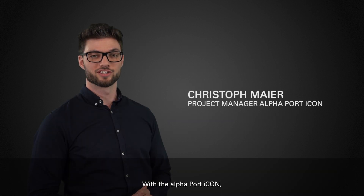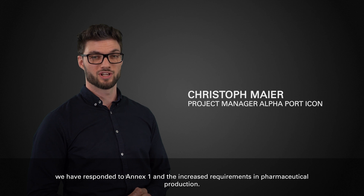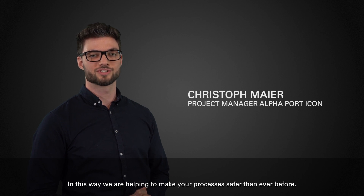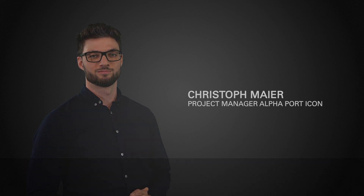With the Alphapod Icon, we have responded to Annex 1 and the increased requirements in pharmaceutical production. In this way, we are helping to make your processes safer than ever before.